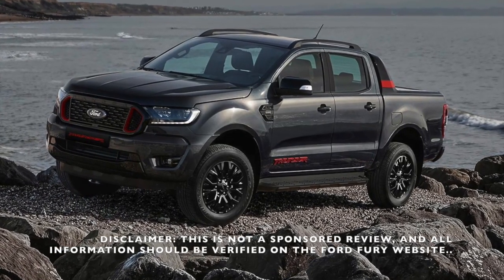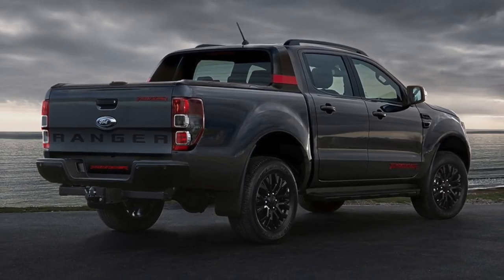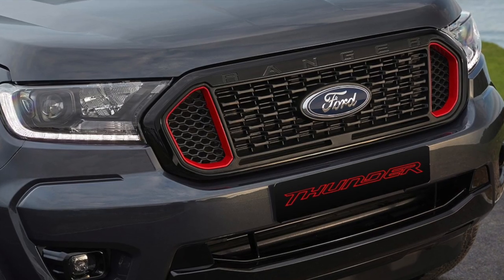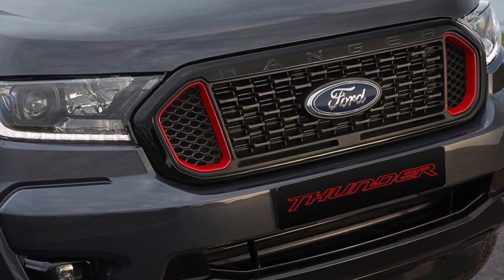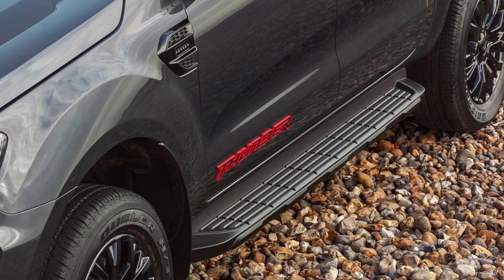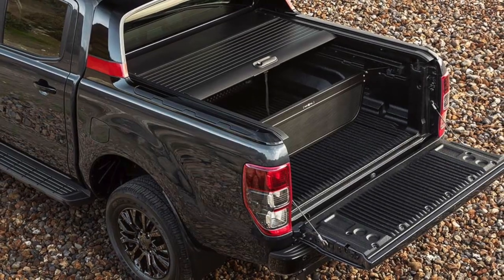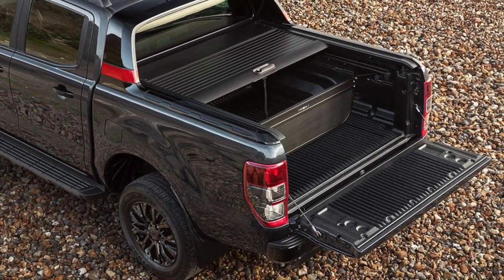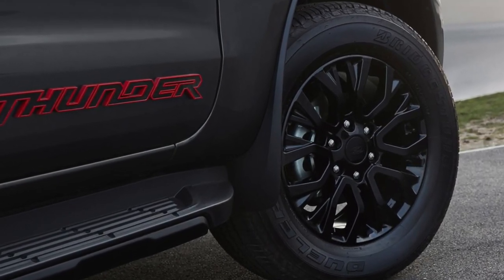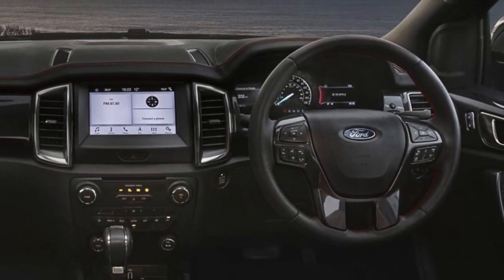If you are in the market for any of these Ford Rangers, the price for the 2020 2-liter 10-speed auto starts at around R589,000. The 2020 3.2-liter 6-speed auto starts at about R654,000, and the 2020 2-liter bi-turbo 10-speed auto Thunder limited edition starts at about R757,000. The Wildtrak sits at R724,000, while the Raptor tops the range at just under R900,000.